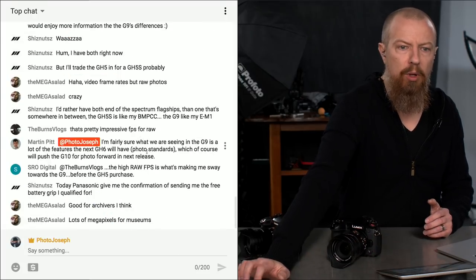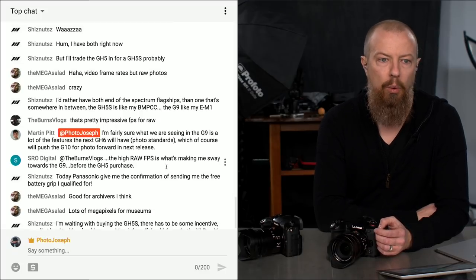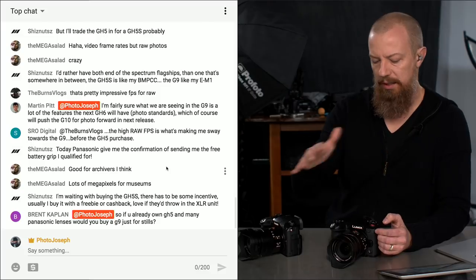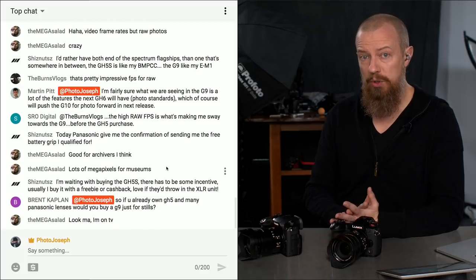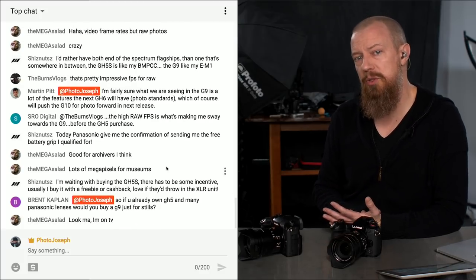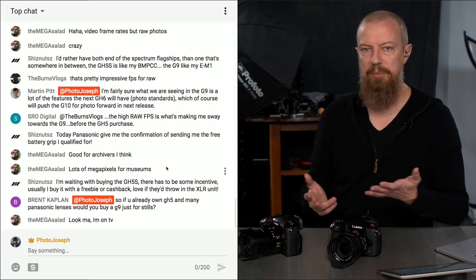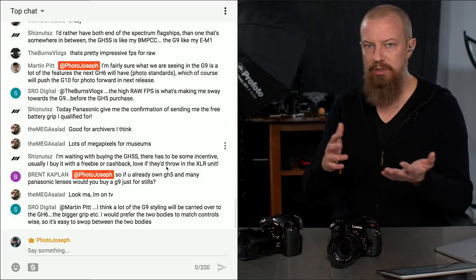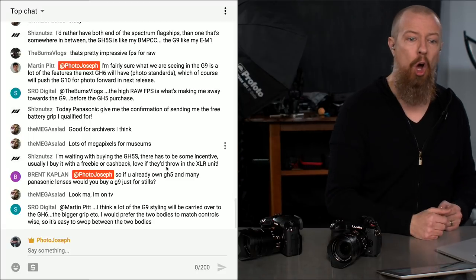A viewer speculates that G9 features will roll into the GH6 and push the photo flagship forward. It's all speculation. Keep in mind the GH4 was out for about three years before the GH5 came out, so there's no point talking about a GH6 anytime soon. Obviously there will always be a next camera, and some G9 features might roll into the next GH — who knows?